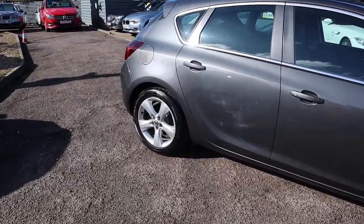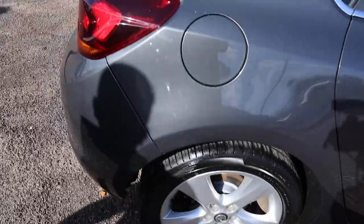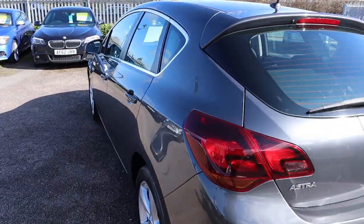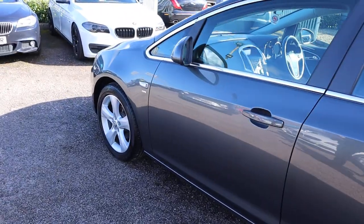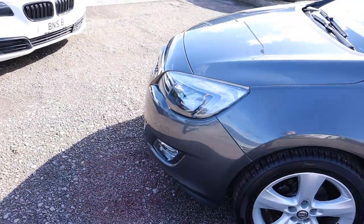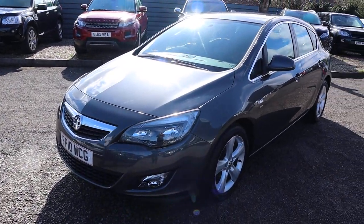This is a beautiful Vauxhall Astra. It came in as a part exchange. Gorgeous Vauxhall alloy wheels. Rear sensors. It's the 1.6 2010 plate manual petrol. It's done a fantastic 39,000 miles. It's the SRI. If we get a chance with the sunlight we'll try and get close to the paintwork at some stage, because it really is in fantastic condition.